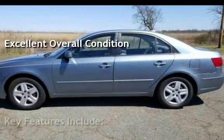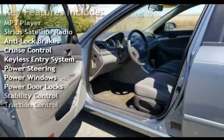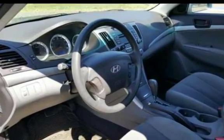Key features include MP3 player, Sirius satellite radio, anti-lock brakes, cruise control, keyless entry, power steering, power windows, power door locks, stability control, and traction control.